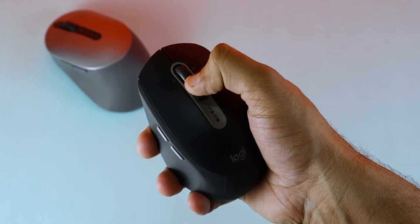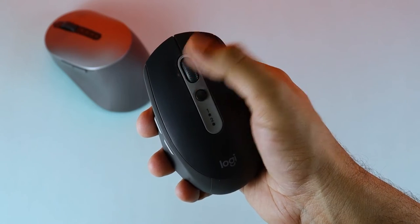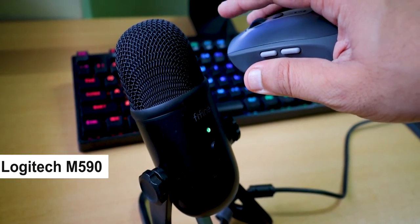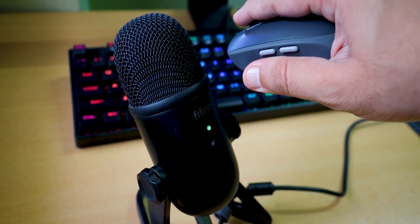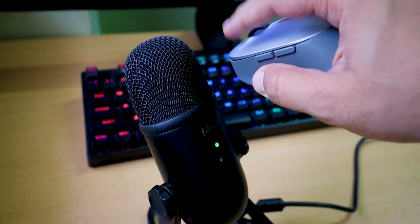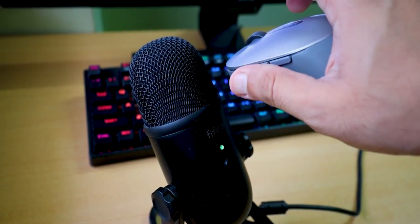I don't have any major issues with both mice, but what I noticed is that the Logitech mouse scroller is smoother than the Dell mouse. In the scroll wheel, there is not a huge difference, but Logitech's scroller is slightly better. Another good thing about the Logitech mouse is that we get silent clicks. Here is a short sample of the Logitech mouse click versus the Dell mouse click.